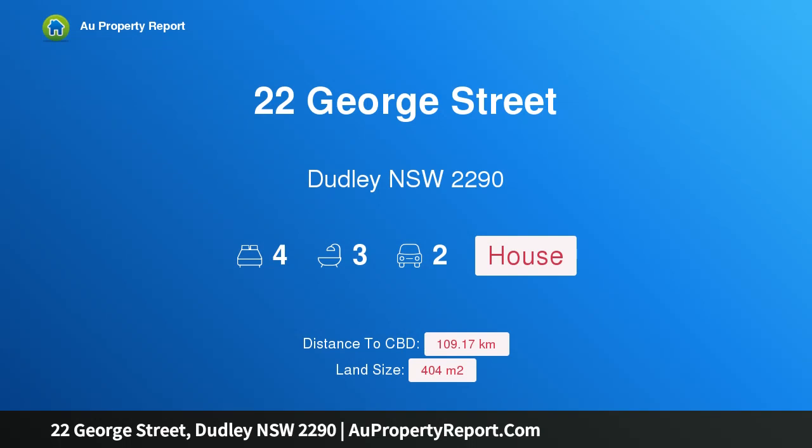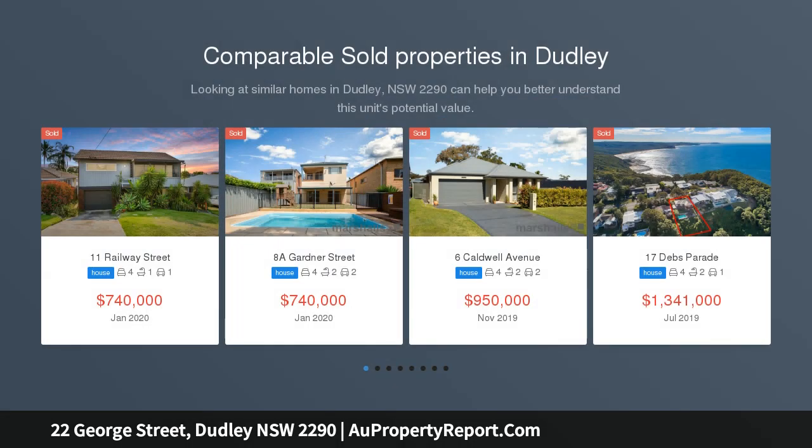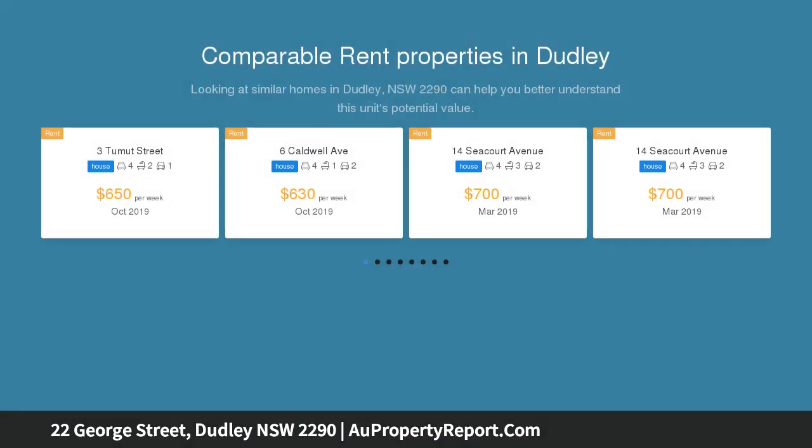Hi, I am glad to introduce property 22 George Street, Dudley New South Wales 2290, a dynamic family design in coastal Dudley. Please contact me for a video or a private inspection on 0422 583 325. Built to take full advantage of views stretching to the ocean.